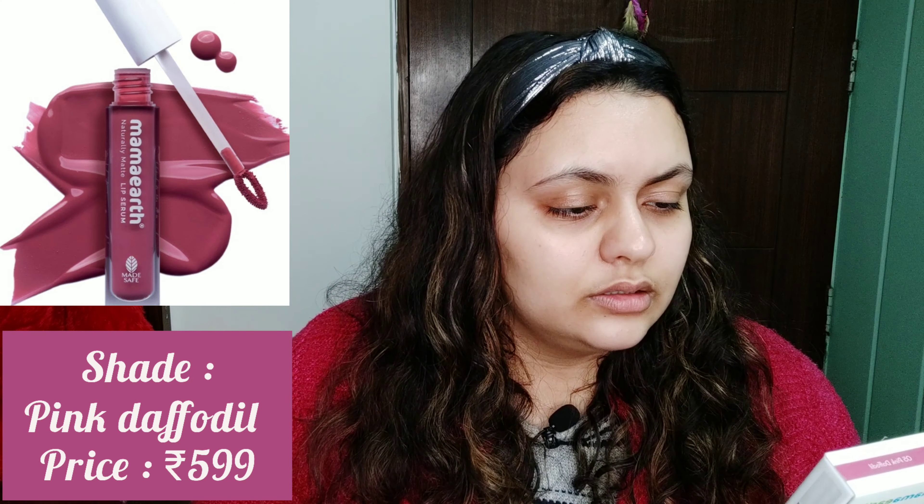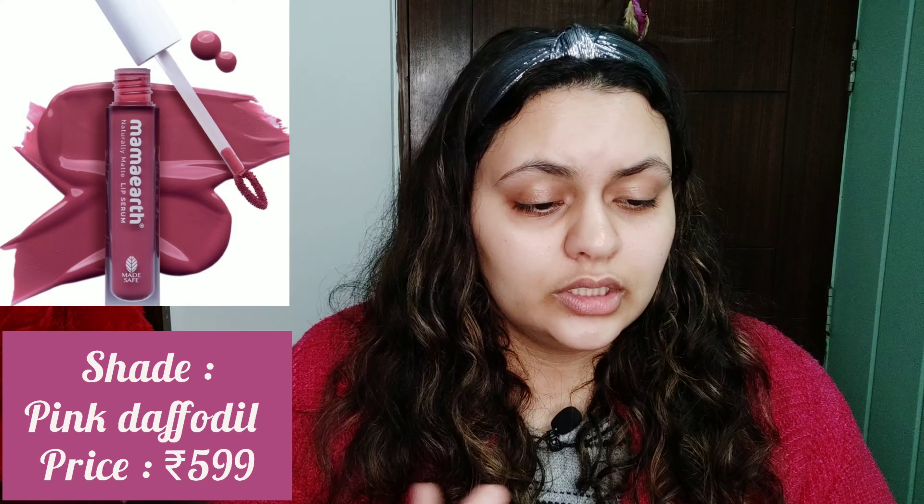As the name suggests, it is meant to be very lightweight on the lips. It has Vitamin C and E. They also claim it gives eight hours of hydration and twelve hours of long stay. On the front it states it is Naturally Matte, smudge-proof, transfer-proof, and dermatologically tested.